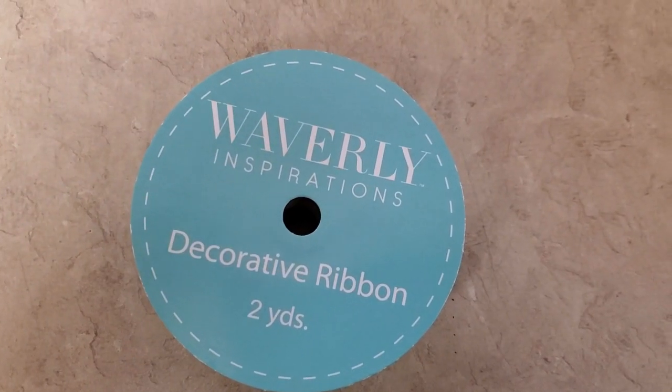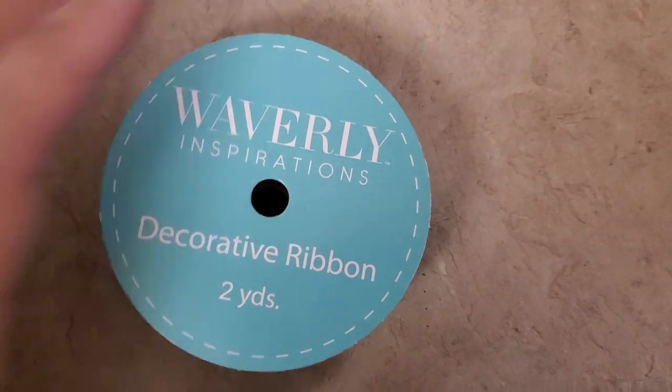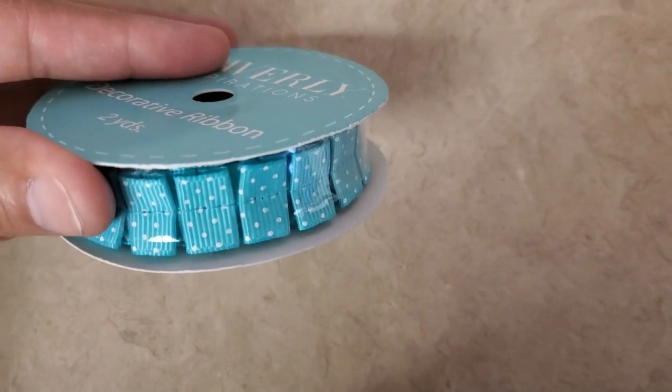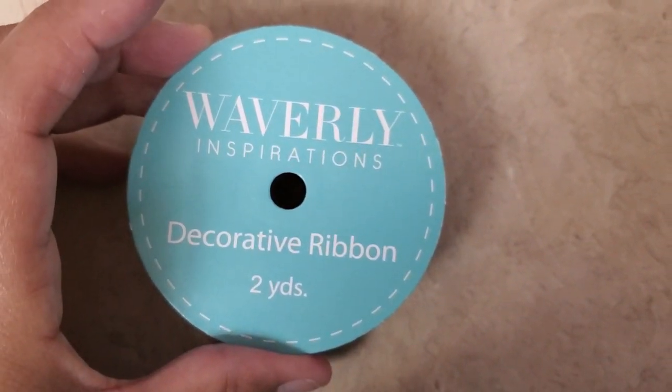And then I got this decorative ribbon, two yards. It's inspiration — look at how pretty that is. I just thought they were really, really pretty. That's the way it looks. Polka dots, and you can tell that they're folded, so I thought that was really, really cute.